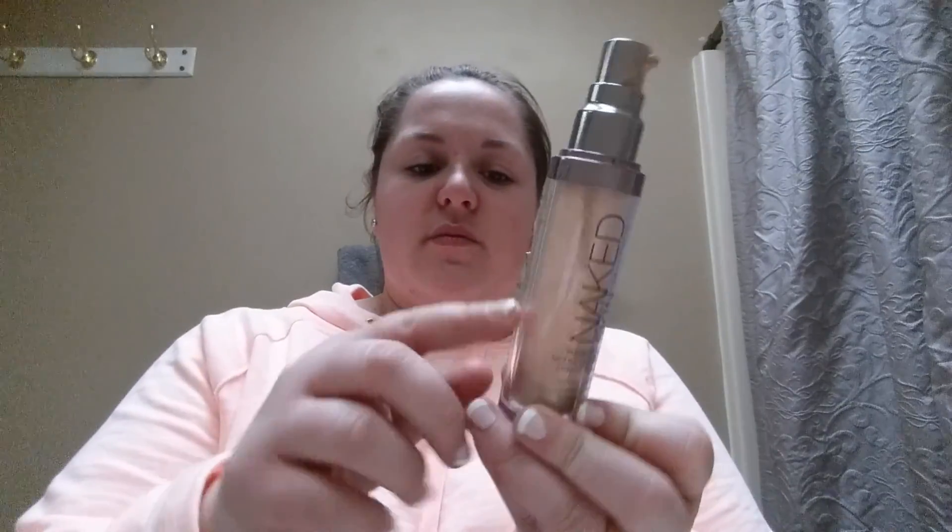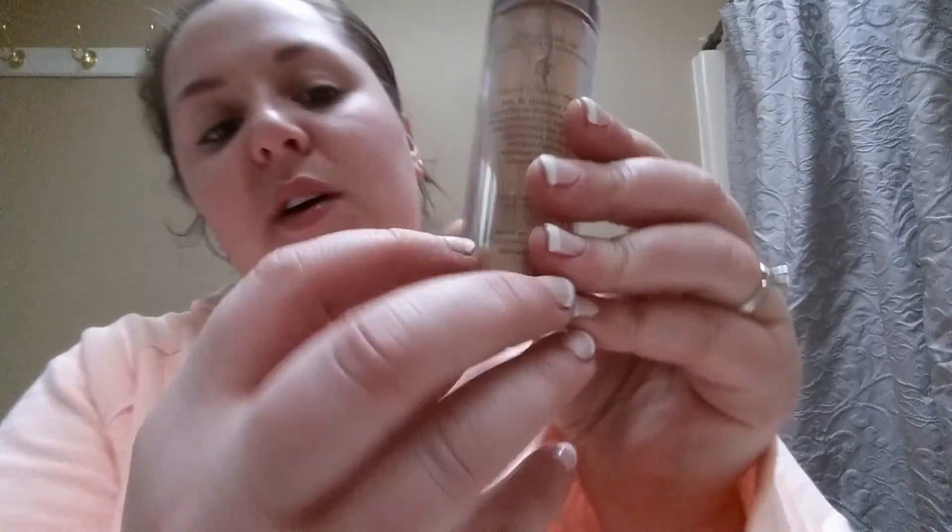My last empty I almost forgot: Urban Decay Naked Skin Weightless Ultra Definition Foundation in shade 3.5. It's down to almost nothing — I've lost the cap, had it a really long time, and it smells a little funky. I love this foundation — it's a weightless full coverage formula and really nice — but I've just had it way too long. That's part of why I'm planning a beauty purge: especially mascara and face products accumulate bacteria and you need to toss them regularly.